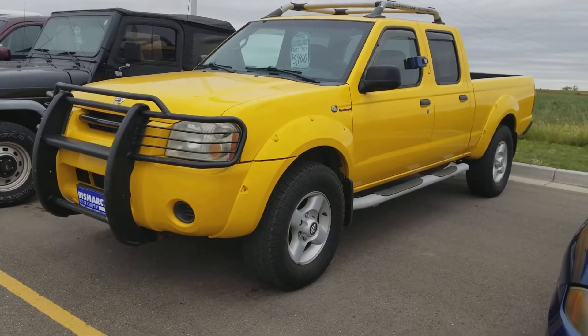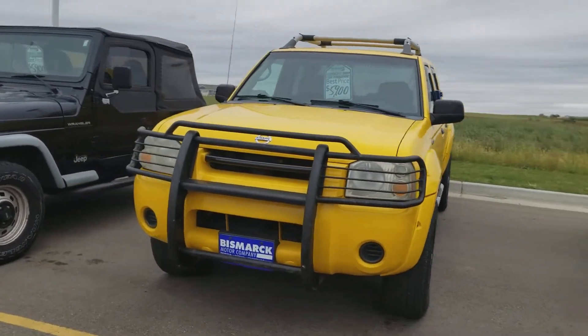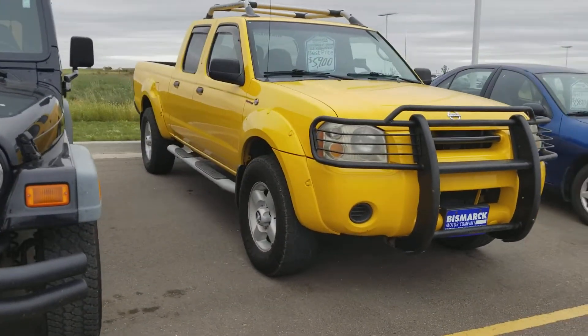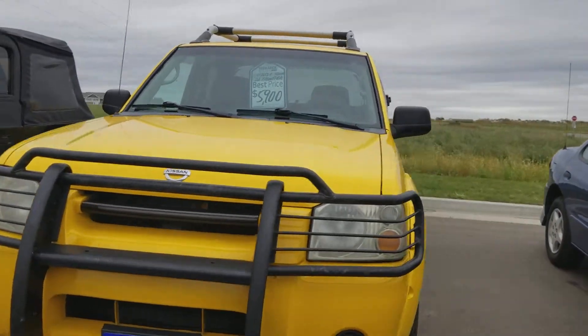Good morning Tammy, this is Chandra from Bismarck Motor Company. I wanted to show you that 2002 Frontier. Now it's a pretty cloudy day, but I love this yellow — it adds a little bit of sunshine no matter what the weather is. I hope you would like to come in and see this one for yourself.